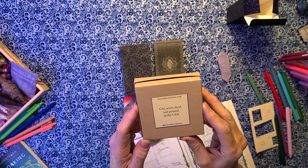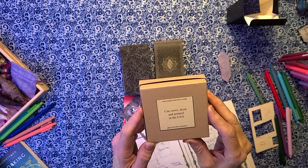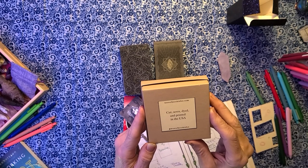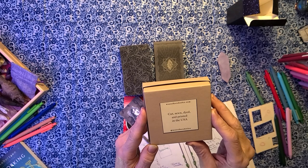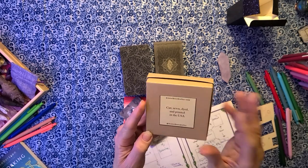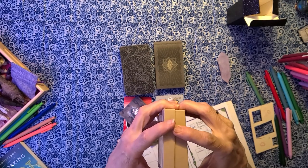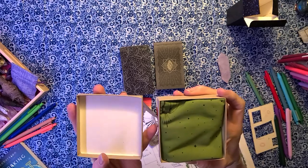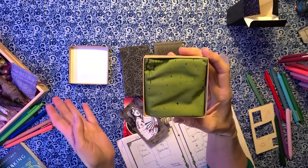And they are on Instagram at Kerchie Comfort Co. I saw them fold one up in a video — they fold them up and put them in these adorable little boxes.